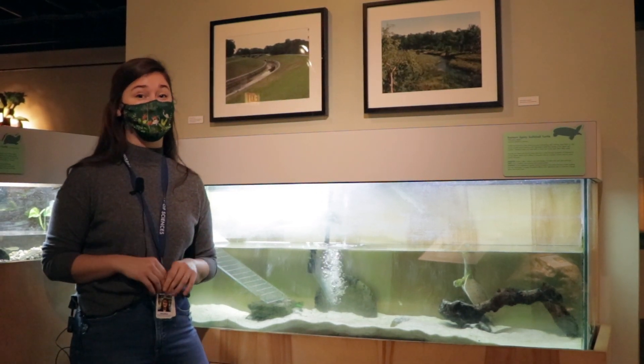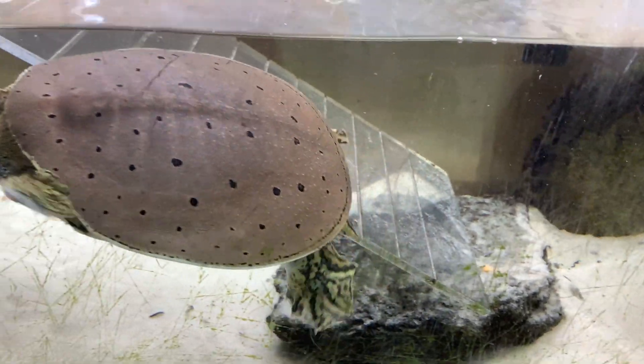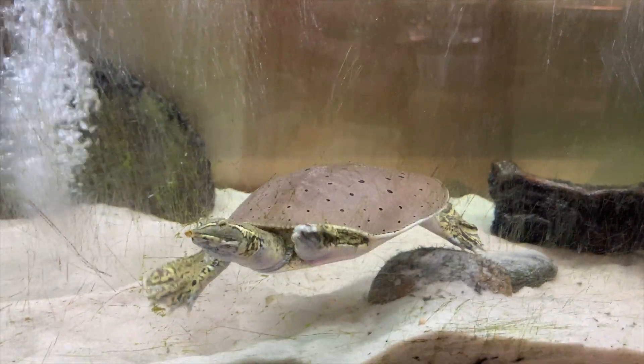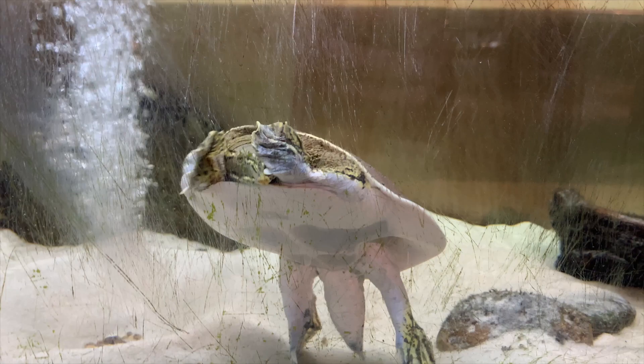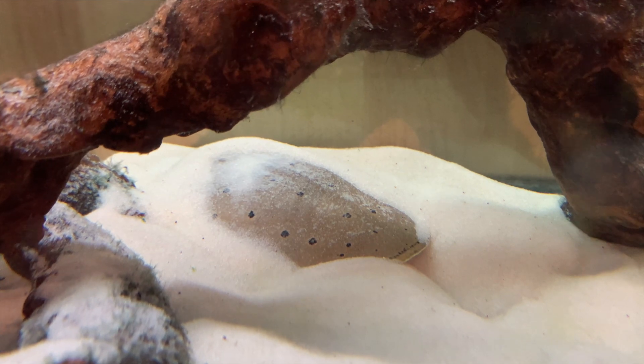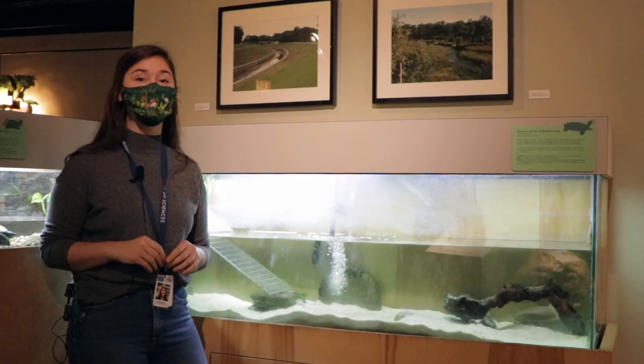Let's start with that shell. Soft-shell turtles get their name from their leathery and moderately flexible carapace, or top part of their shell. Having a shell that is so flat allows Pancake to thrive in the water. First, he can swim easily and quickly without a domed shell, like a box turtle's, and he can bury himself in the sand or mud for a quick escape from any predators. He can even bury himself and lay in wait completely unseen by unsuspecting prey.